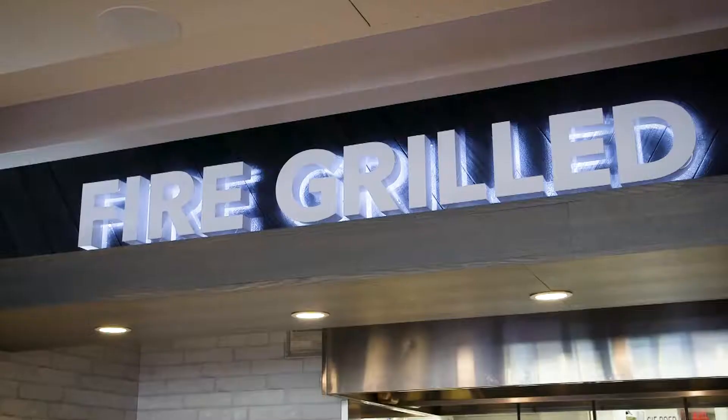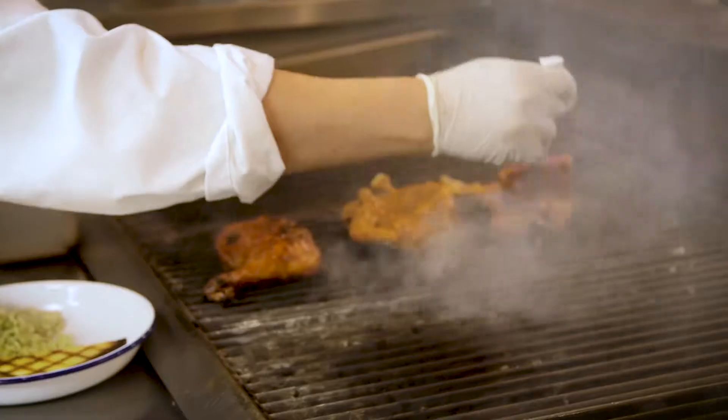Our process is 24 hours brine — that's our special brine that we created. The chicken comes out and then it's eight hours resting in the fridge, and then it is finished on the fire grill.